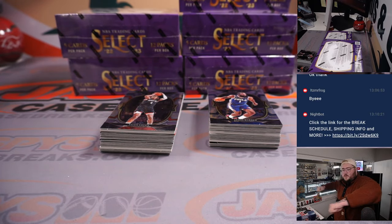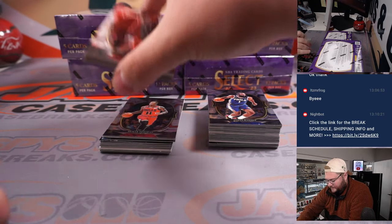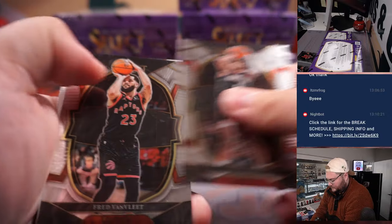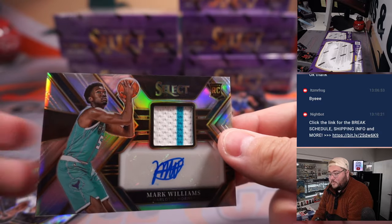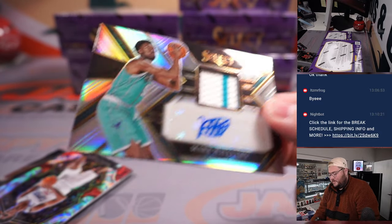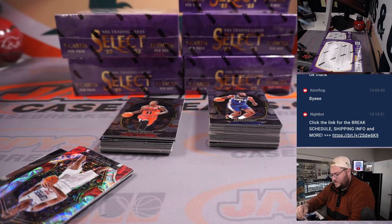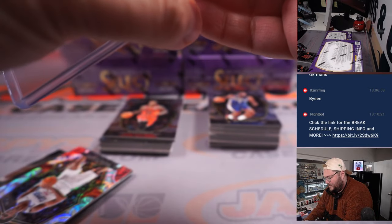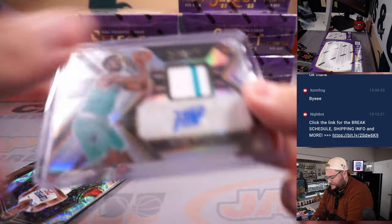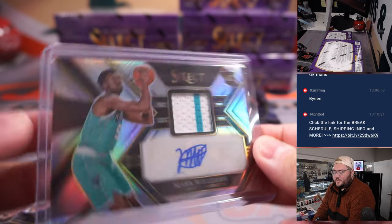Alright, nice box, let's rock it. First hit: rookie jumbo patch and auto for Mark Williams, Charlotte Hornets rookie. That's going to go to Michael. Nice little pinstripe right in the middle of the patch, a little two-color joint. Nice start there.